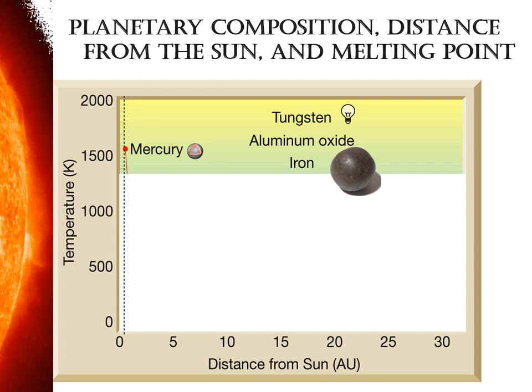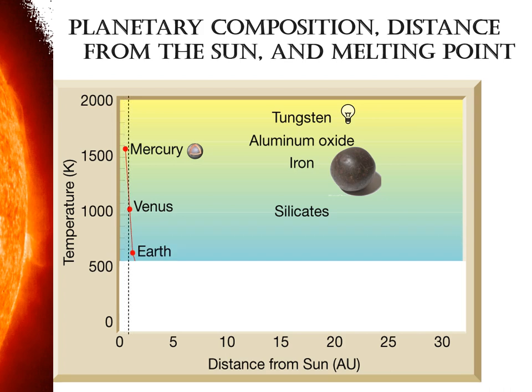The ingredients list gets longer as the temperature drops because things that are solid at a given temperature remain solid at cooler temperatures. As we get to Venus and the Earth, silicates can become solid. Silicates made the planets significantly larger than Mercury. Venus and Earth have about the same ingredients list — mercury's list plus silicates. Earth is a little bit further from the sun than Venus, and it had a slightly larger list of ingredients, so the Earth is slightly larger. They're sister planets with about the same ingredients.